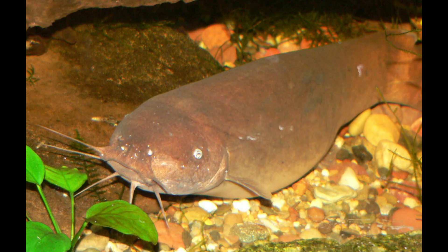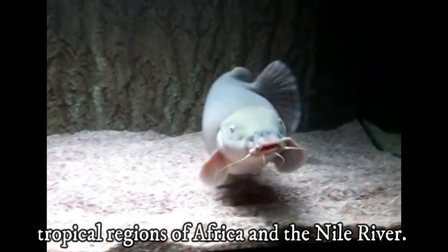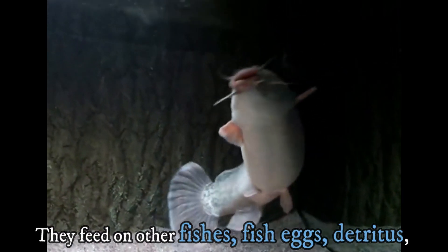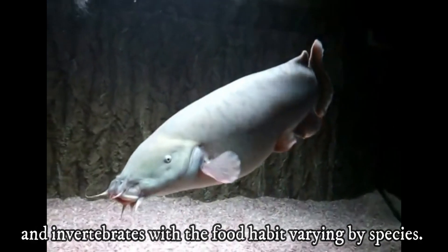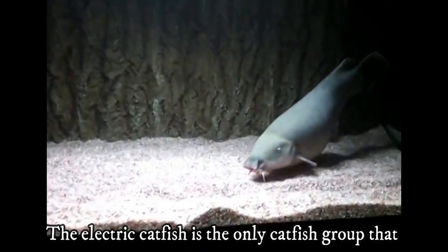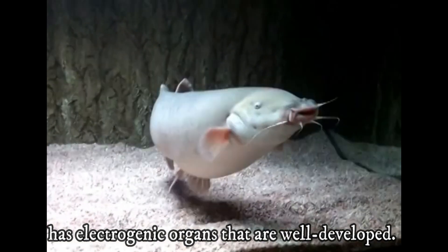Electric catfish are capable of generating electric shocks of up to 350 volts. The electric catfish are found in the tropical regions of Africa and the Nile River. They are nocturnal and carnivorous, feeding on other fish, fish eggs, detritus, and invertebrates, with food habits varying by species. The electric catfish use electric shock as a means to stun their prey. The electric catfish is the only catfish group that has well-developed electrogenic organs.